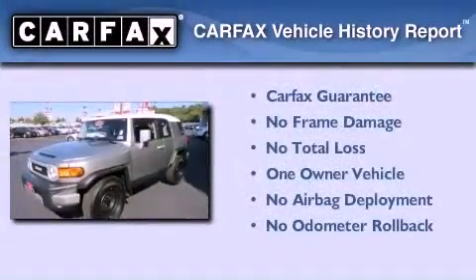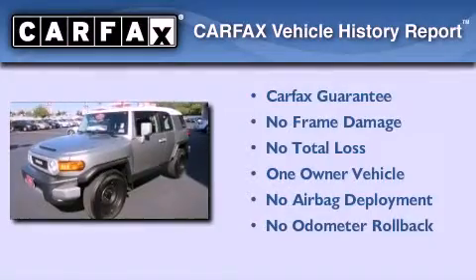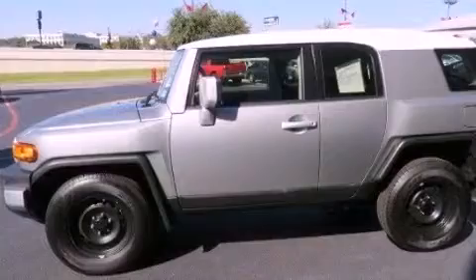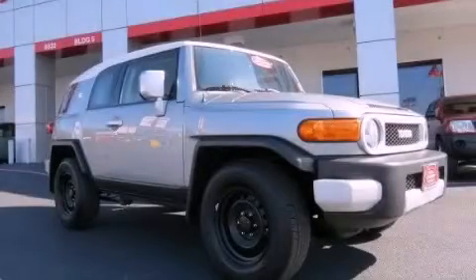This SUV has had only one owner and it qualifies for the Carfax buyback guarantee. This automobile won't last long at this price. Call and arrange a test drive now.